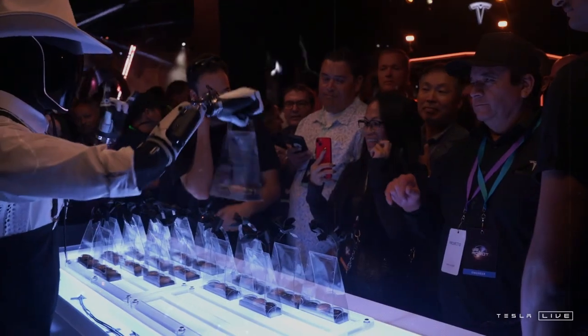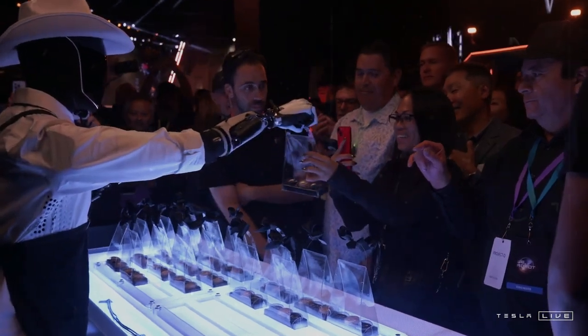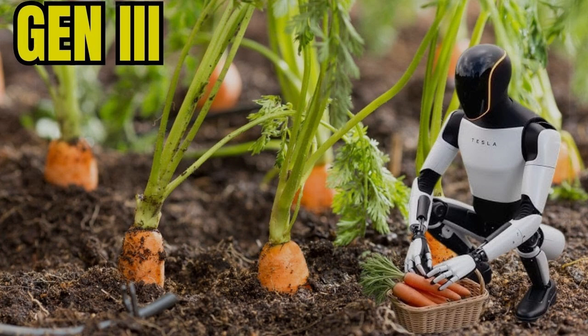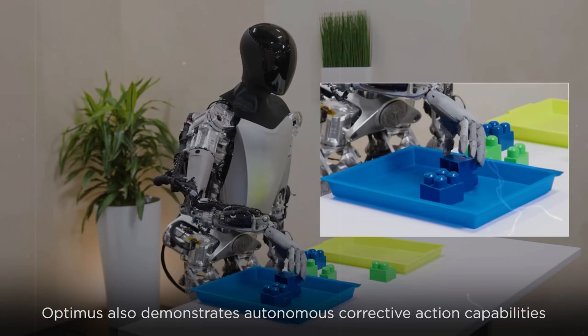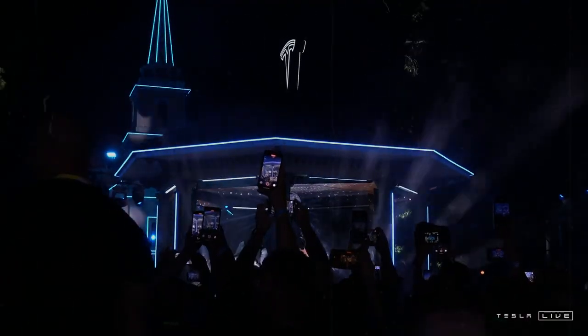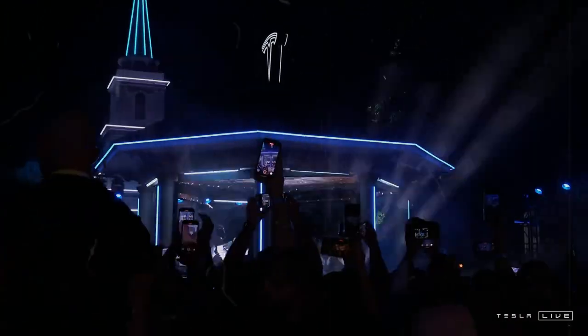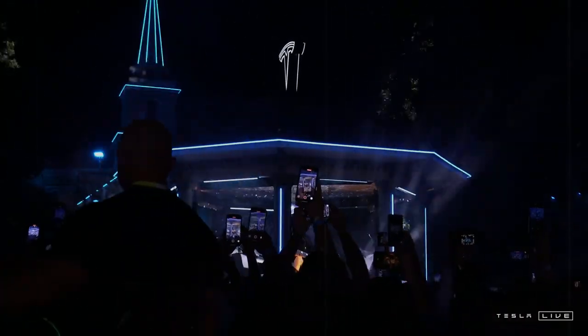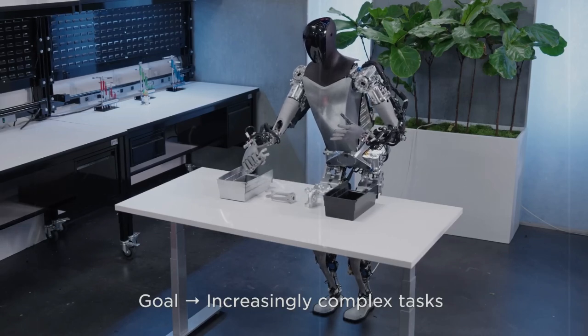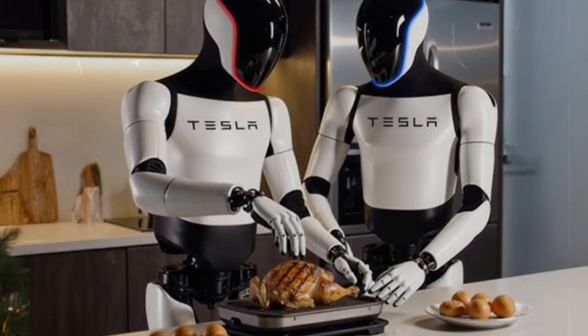At a showcase event last October, nearly 50 Optimus units were presented to the public, interacting with attendees and stealing the spotlight. So far, Tesla is the only company to demonstrate a working humanoid robot in a real-world setting — not just as a lab prototype or scripted demonstration. Musk has made it clear that his ambition is to eventually mass-produce billions of Optimus bots. While that number may sound outrageous, Tesla has the tools, infrastructure, and drive to pursue such an enormous goal.